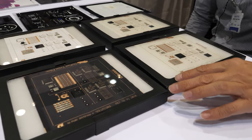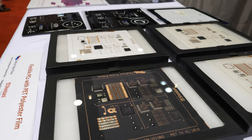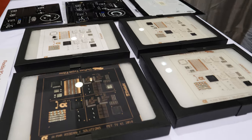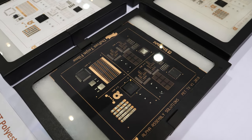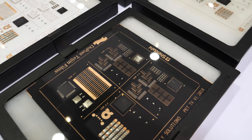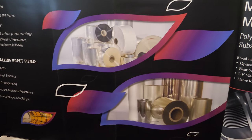Here are the PCB boards made with stabilized PET films for high-temperature soldering applications. We make PET film — we are the biggest PET manufacturer in the world, and we have all different types and grades for different applications.